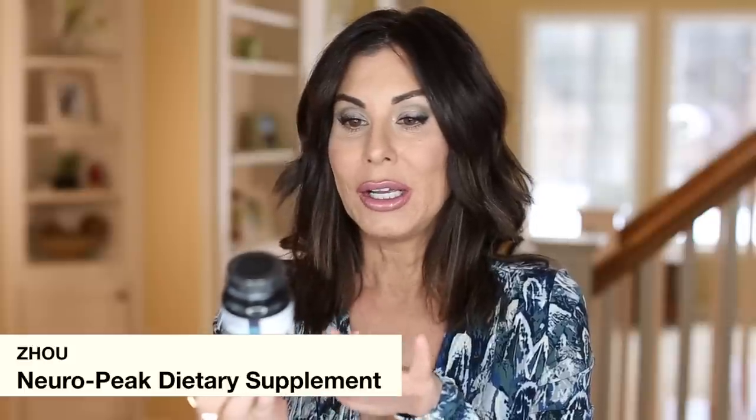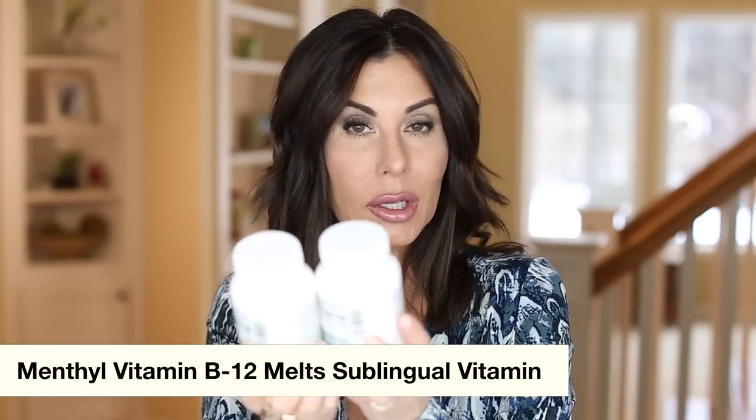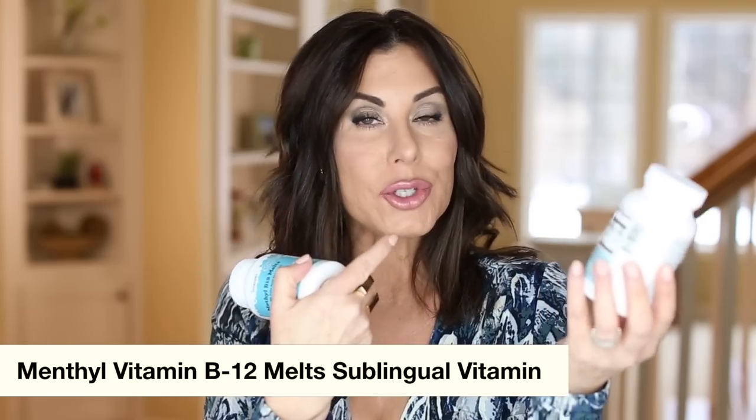These probiotics don't need to be refrigerated, so they're really nice for travel — the ones I keep at home do need refrigeration. I also have Neural Peak here for memory, focus, and clarity. It contains rhodiola rosea and a couple of other ingredients, and is always on repeat. I also emptied a couple of my sublingual B12s — I always do sublingual, they're cherry flavored with B6, folic acid, and biotin. B12s always on repeat.